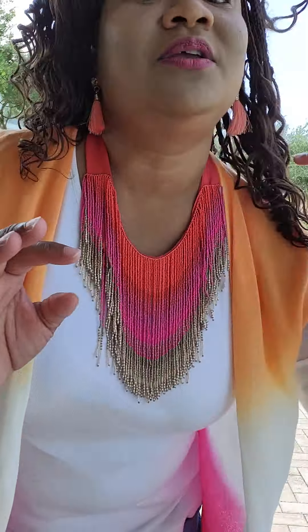Look at the cute earrings. I just thought cute — sherbet colors, perfect earrings.